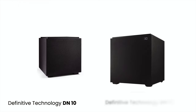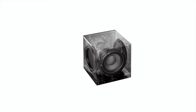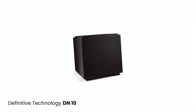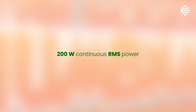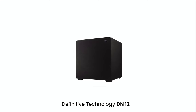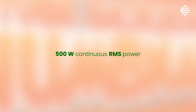The subwoofers, including the powerful Definitive Technology DN10 and DN12, provide thunderous bass that you can feel. The DN10 features a 10-inch long-throw woofer, dual 10-inch 3XR bass radiator configuration, and 200 watts continuous RMS power, while the DN12 boasts a 12-inch long-throw woofer, dual 12-inch 3XR bass radiator configuration, and 500 watts continuous RMS power.